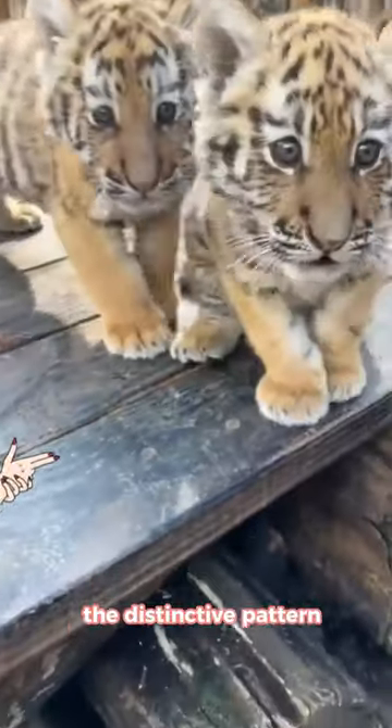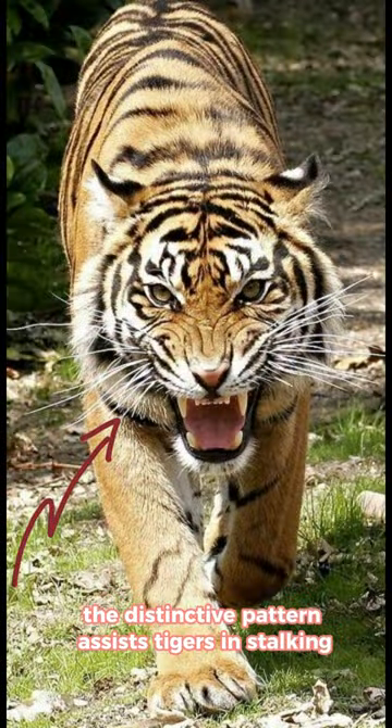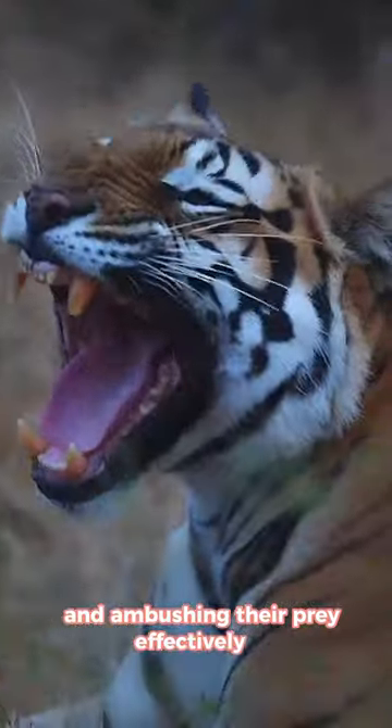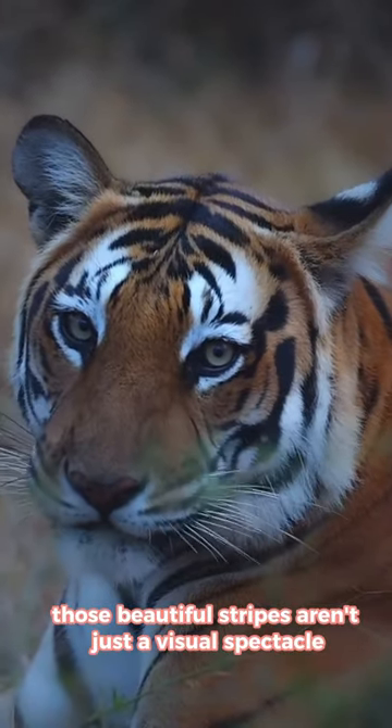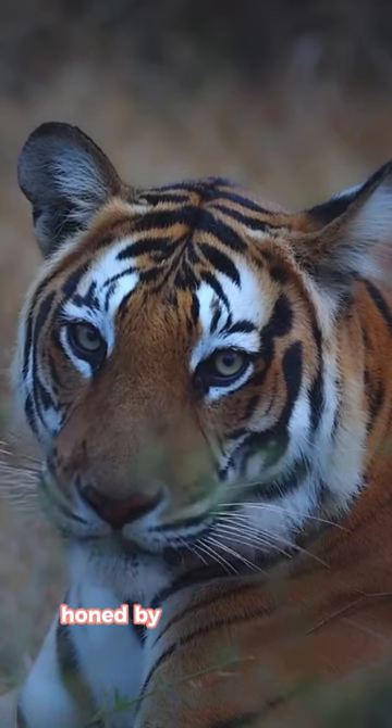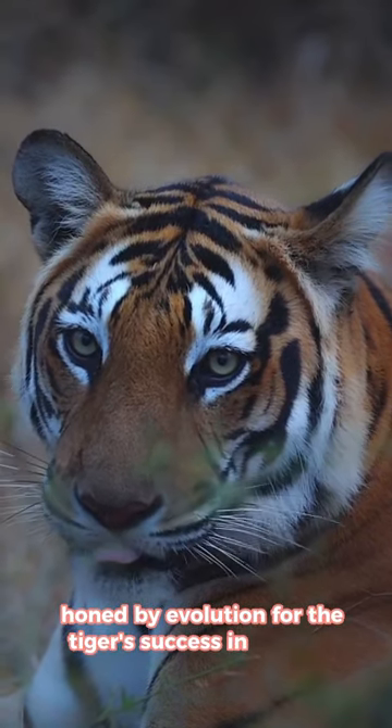Additionally, the distinctive pattern assists tigers in stalking and ambushing their prey effectively. So those beautiful stripes aren't just a visual spectacle — they're a clever adaptation honed by evolution for the tiger's success in the wild.